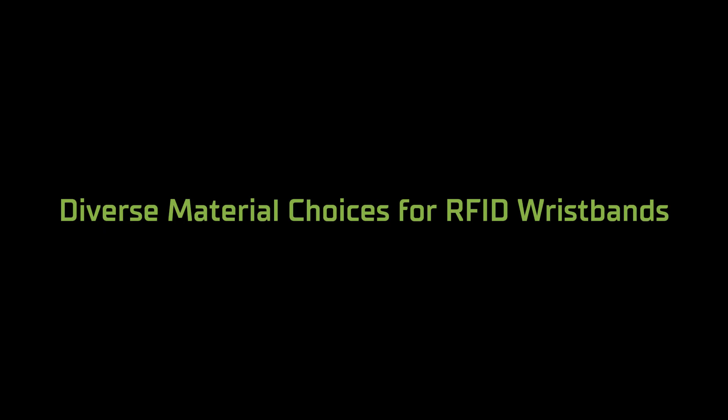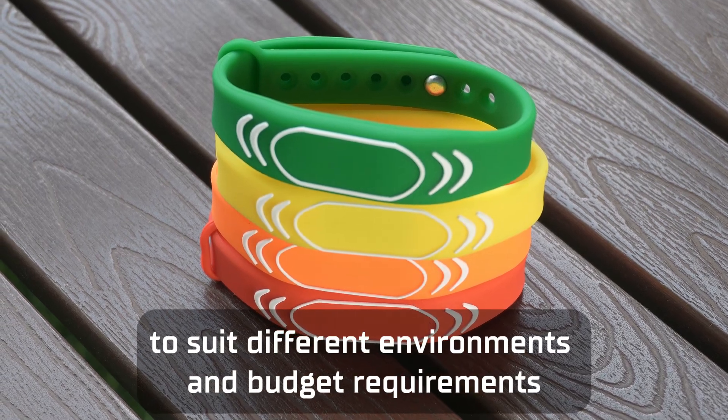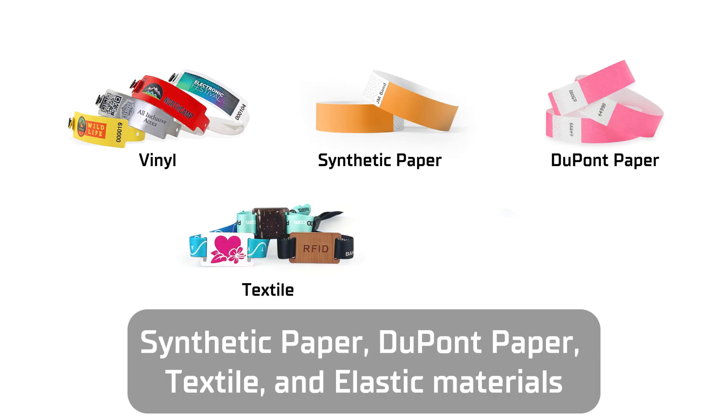Diverse material choices for RFID wristbands. In addition to silicone, we offer a variety of alternative materials to suit different environments and budget requirements. Options include vinyl, synthetic paper, DuPont paper, textile, and elastic materials.